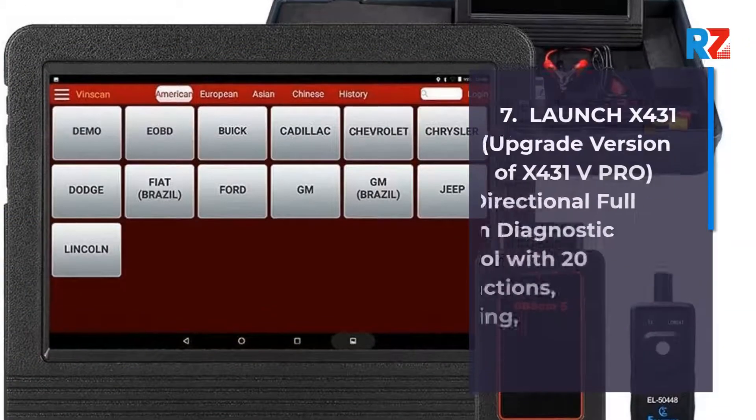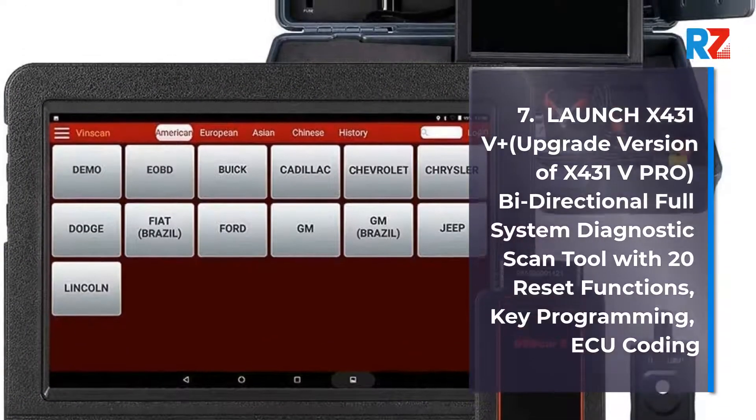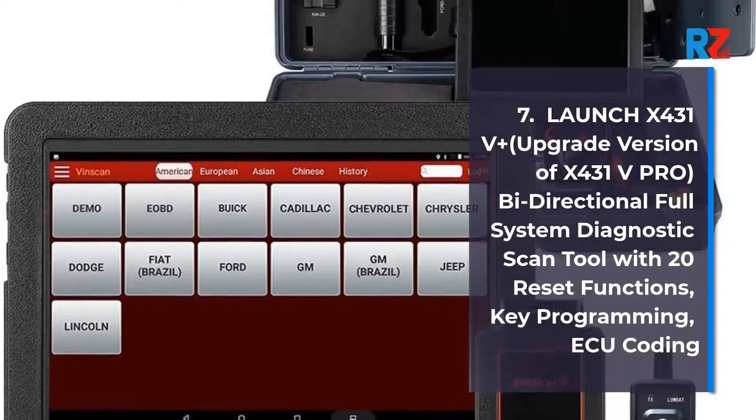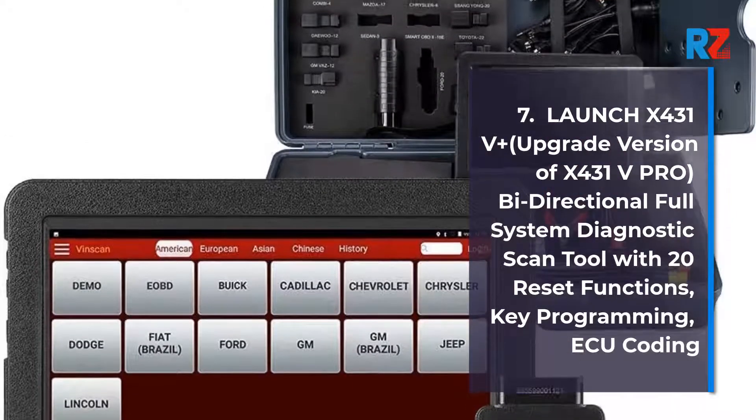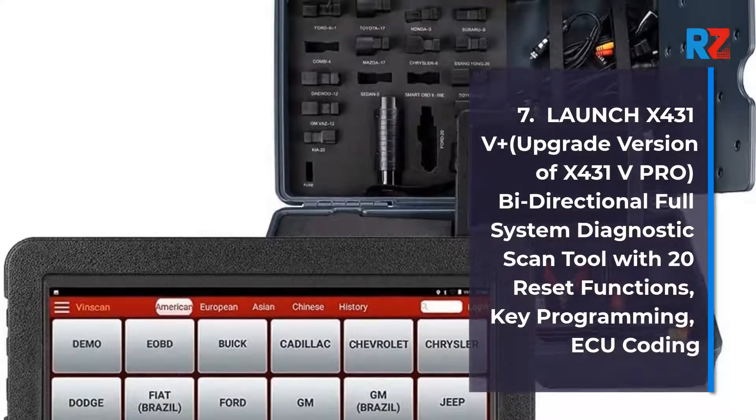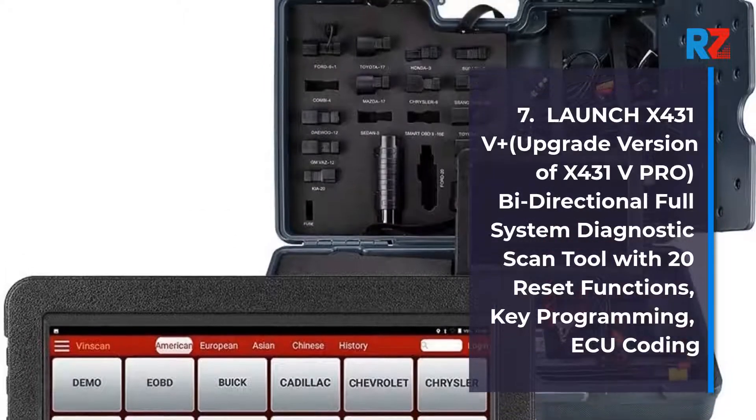7. Launch X431V Plus, Upgrade Version of X431V Pro. Bidirectional Full System Diagnostic Scan Tool with 20 Reset Functions. Key Programming, ECU Coding.